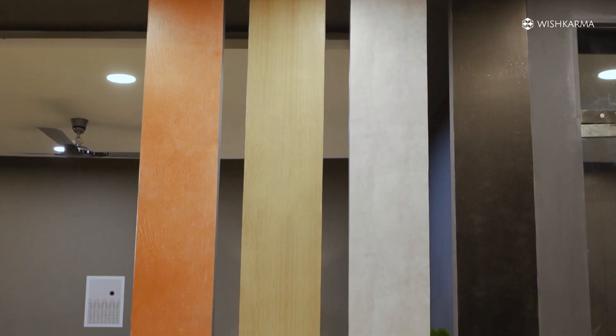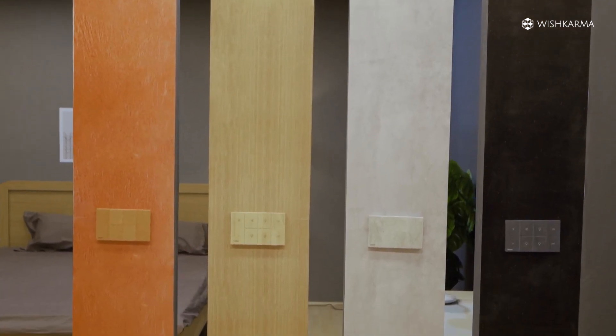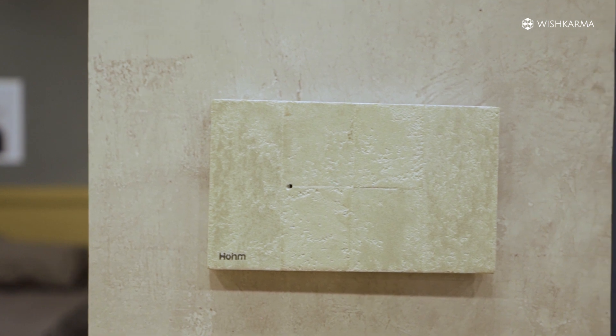This is one specific product which architects and interior designers liked a lot about us. What we found is that switches are the most ugly part of your wall. We came up with switches that actually blend with your interior. We have switches of brick finish, wood finish, concrete, marble, and Korean finish. You can do PU coating and choose color based on your house. Whatever marble you are using, give us your marble and we will make a switch out of that. So you get a unique piece for your house which nobody else in this entire country will have.